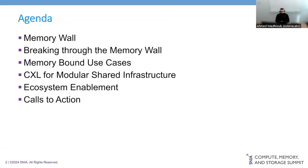I will cover, first of all, the problem statement — the memory wall and how Astera Labs are breaking through it with CXL. Then I'm going to discuss a few memory-bound use cases, dive into this new modular shared infrastructure popular for CXL, discuss ongoing ecosystem enablement efforts, and finish with some calls to action.